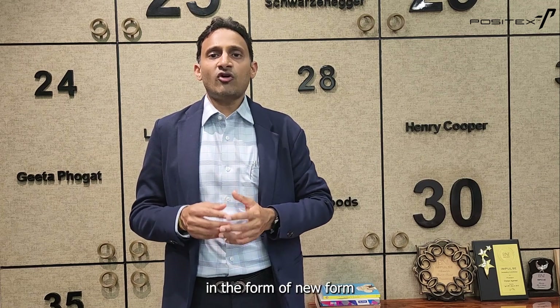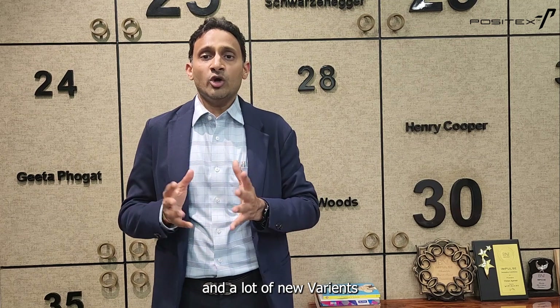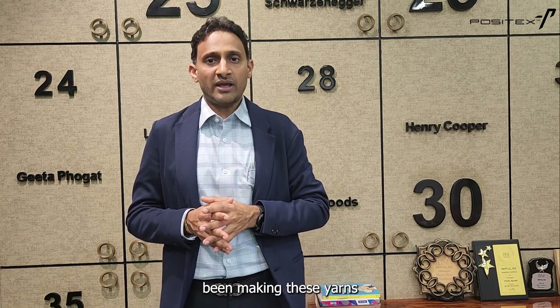These fabrics come in variants of PBT or PTT. A lot of yarn companies are offering these variants — Dupont Sorona, Agile, Lycra T400 and D800 yarns from Lycra, and Corterra is also offering these yarns. Many new variants are coming up from time to time, making these yarns very widely accepted.